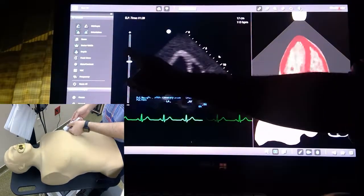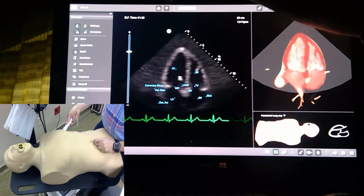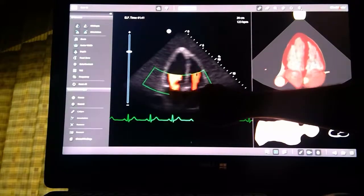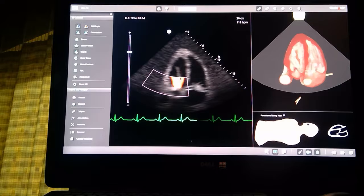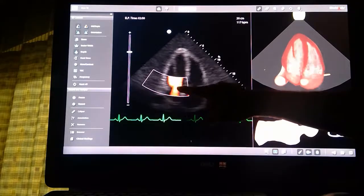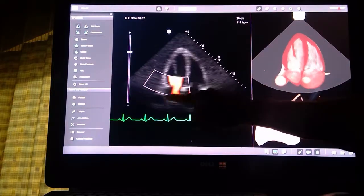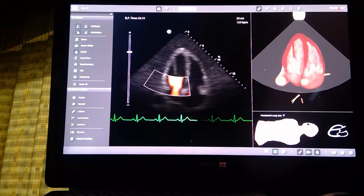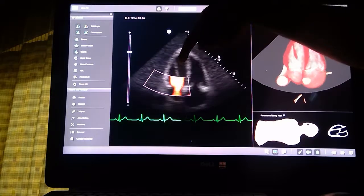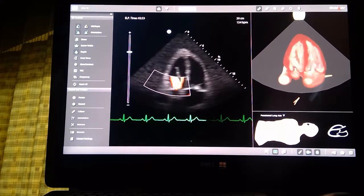In the apical four-chamber view, you can appreciate that there's something flopping around. If we stay on this view and put on color Doppler, you might be able to recognize that there's a blue color coming through — this is acute MR. Blue means away from your probe, so this is telling you that there is blood coming from the left ventricle into the left atrium, which should never happen because the valve should close and prevent that.